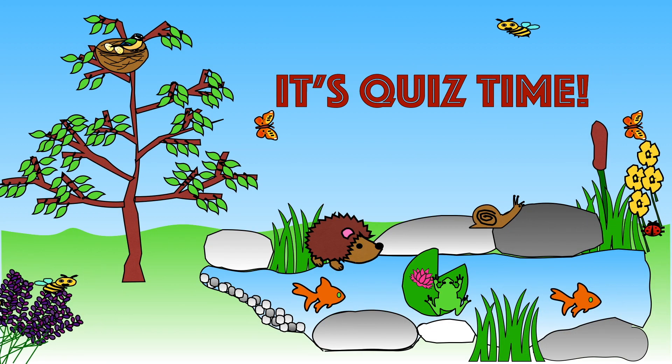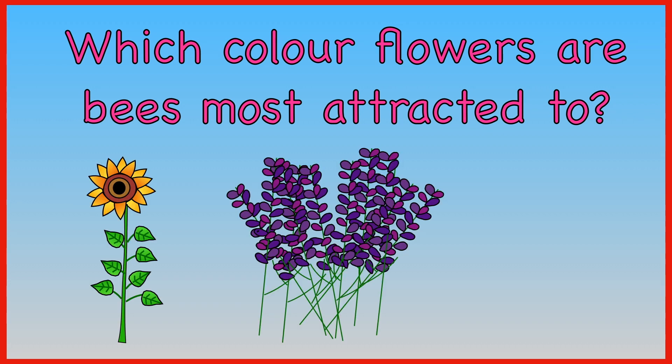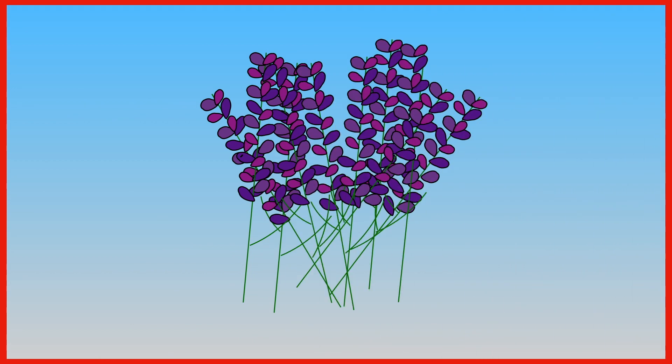It's now time for our quiz. Let's see how much you can remember. Which colour flowers are bees most attracted to? Yellow. Purple. Red. Bees are most attracted to purple flowers.